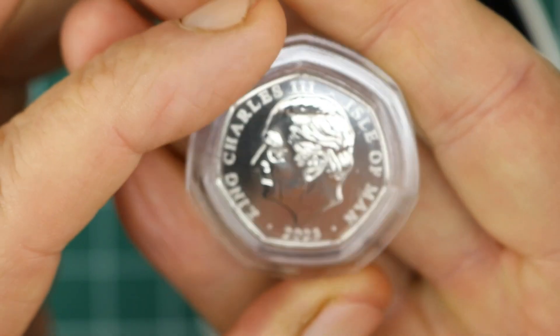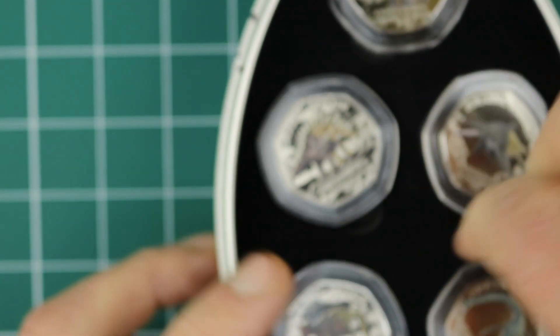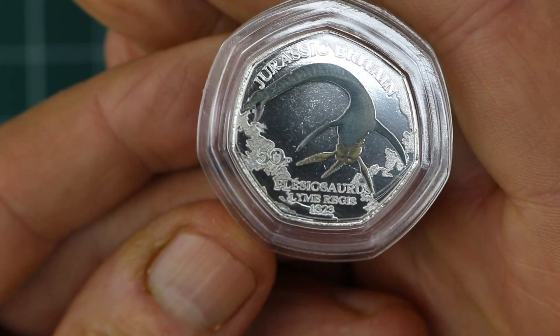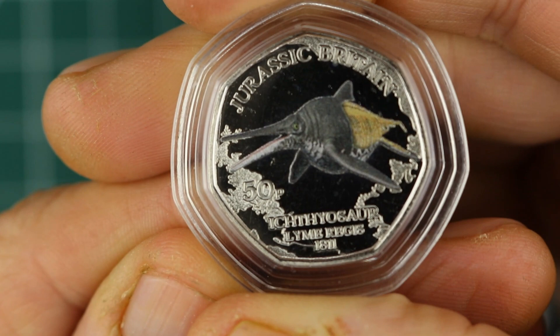Isle of Man issue. I will say that all the coins are — good luck to get in and out — but once you get them out, they are beautifully detailed. Look at that. That is very nice.